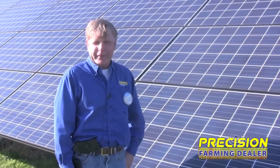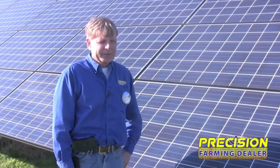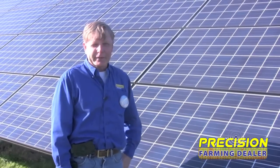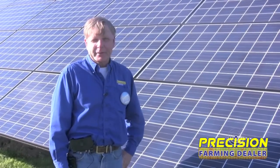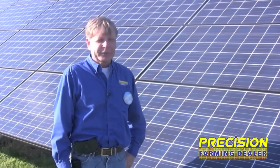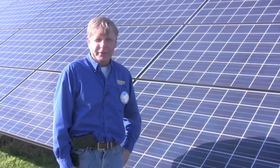We are actually selling these arrays now. We've got six of them retailed and three under construction right now. If things go as I hope and expect, we'll have made this a part of our farm equipment business, serving the same customers that we sell tractors, combines, balers, utility vehicles, and all the other stuff we normally do here at the dealership.